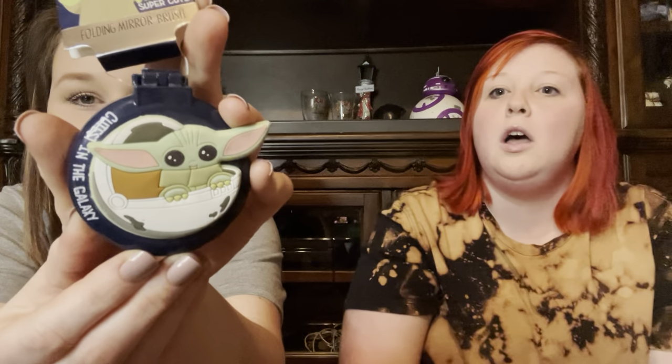Okay, the next thing I see is so cute — it says 'Me looking super cute' and it's a folding mirror brush with Grogu on it! Look how cute — and you just pop this out. It's just a brush but it's travel size for your convenience. So cute, I love that.